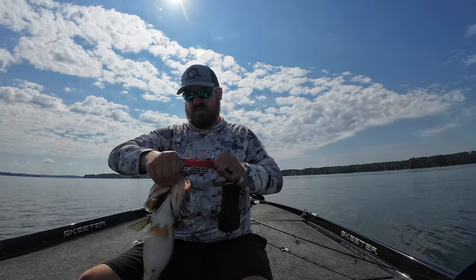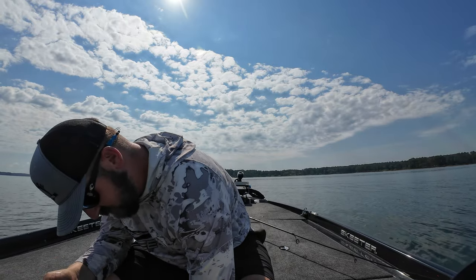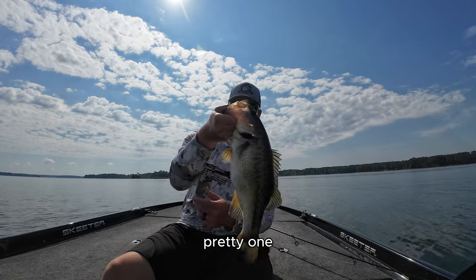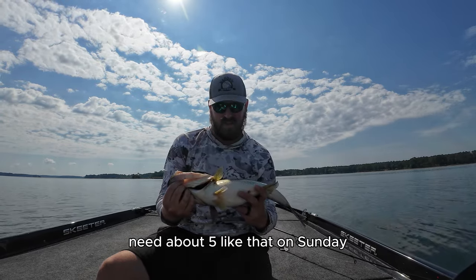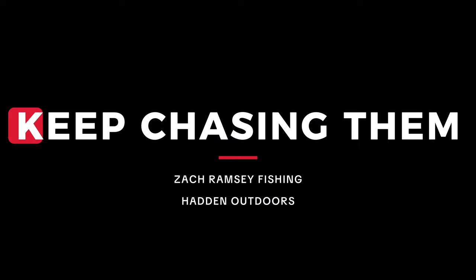Four pounder, pretty one. Need about five like that on Sunday. I like it. Thank you.